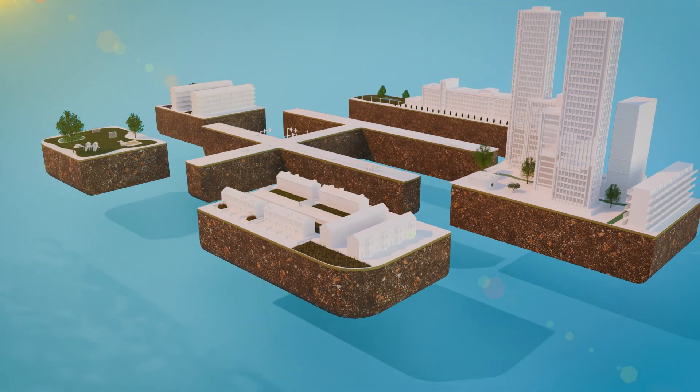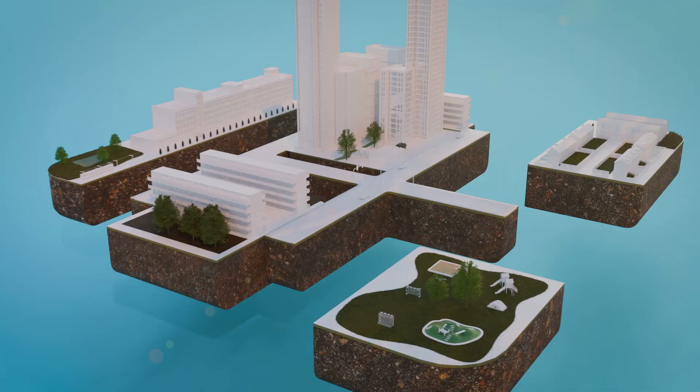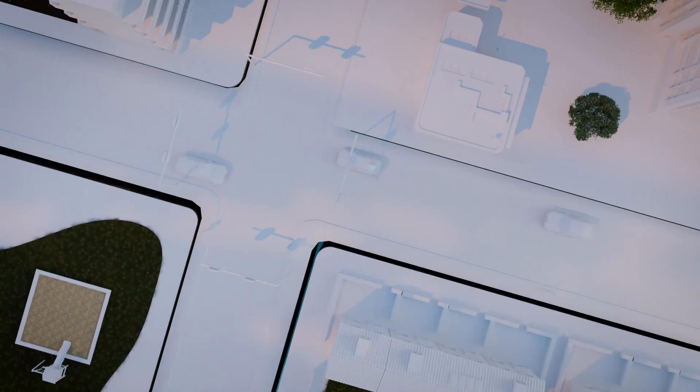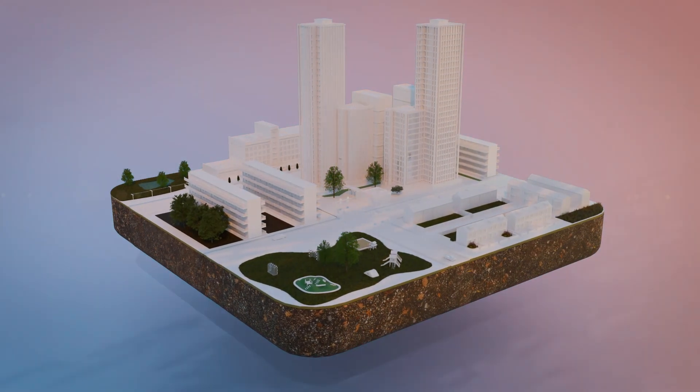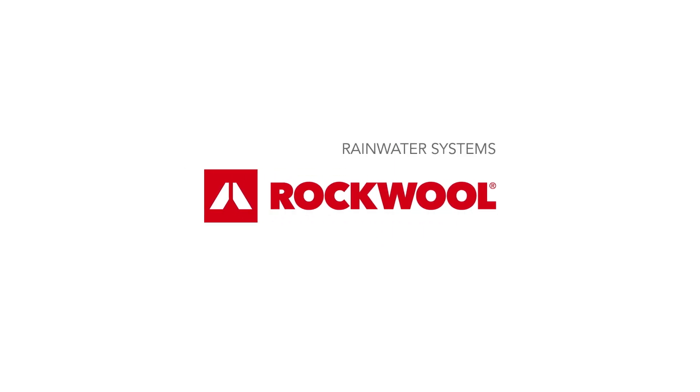The result? Say goodbye to wet feet, excessive heat and hello to cleaner water and greener urban spaces. It turns out, we can build sponge cities. Kind of. Rockwool rainwater systems. Rethink urban water.